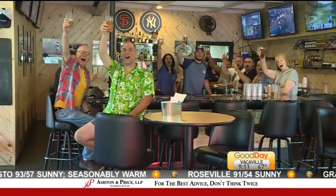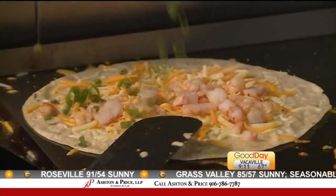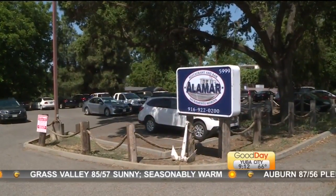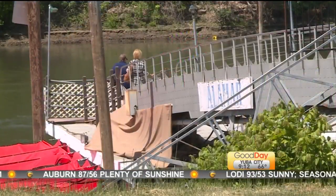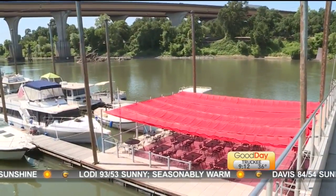There's a place on the river that you've got to check out. It got a much deserved makeover. Where are we everybody? Alamar! Follow the path and look for the red awning. And how do you beat this view? You can't. You can't get any better than this — anyplace on the Sacramento River.